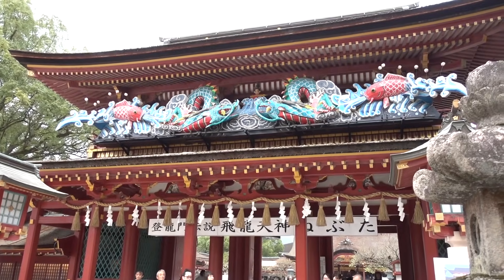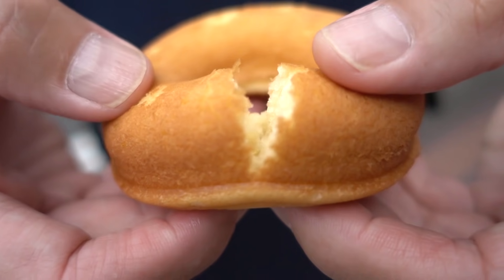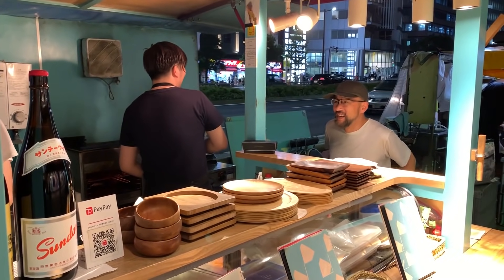What's up everybody? I'm Shinichi. I'm Satoshi. Welcome back to Tavi Eats. Today we are in Fukuoka on the island of Kyushu. We are going to be eating our way around town. Hope you guys are ready because we have a lot of food to eat. I'm so excited. Let's go!